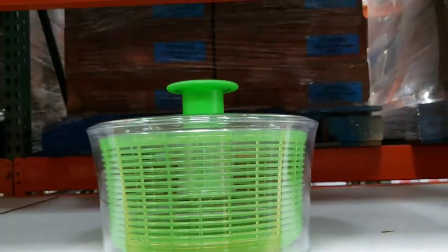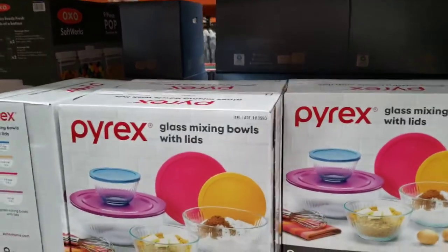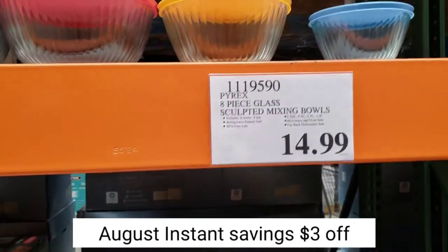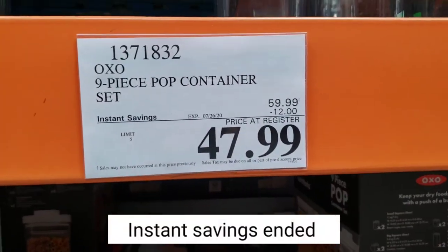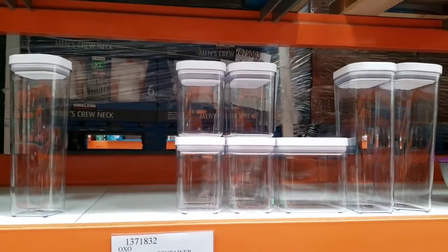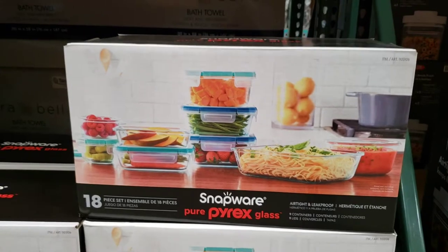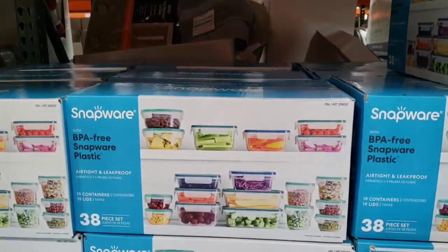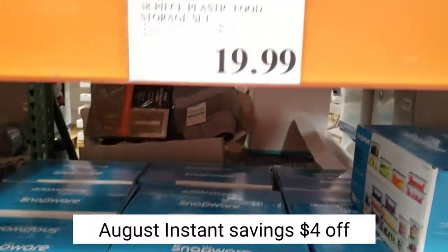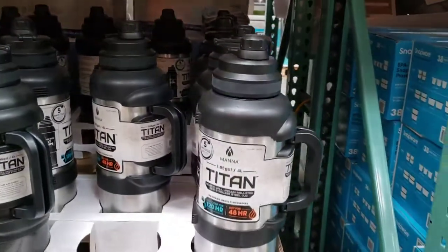OXO salad spinner is $24.99. Pyrex glass mixing bowls with lids, 8-piece set, is $14.99 — cheaper than anywhere else. OXO 9-piece pop container set with $12 off is $47.99 — if you want to organize your pantry, this is a must. Snapware Pyrex glass 18-piece food storage set is $24.99, that's 9 containers with lids. Snapware 38-piece plastic food storage set is $19.99, that's 19 containers with lids.